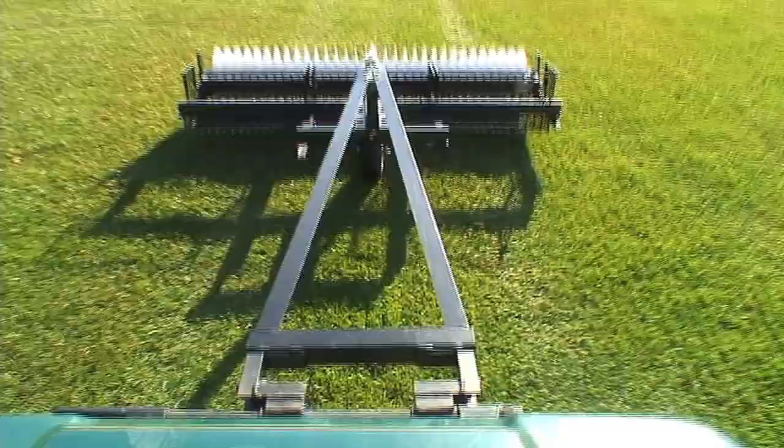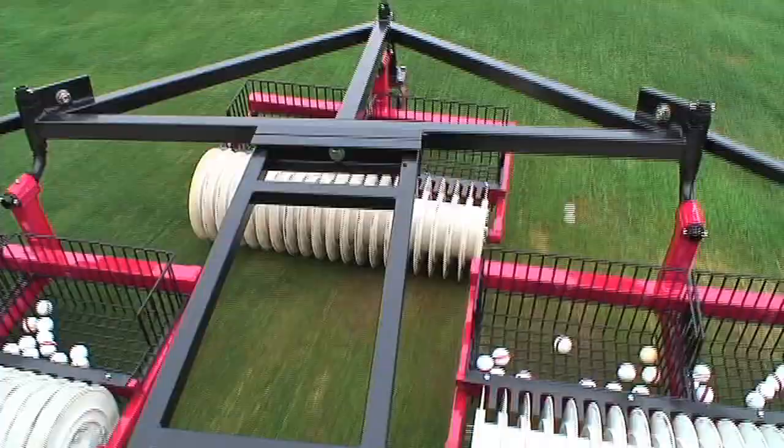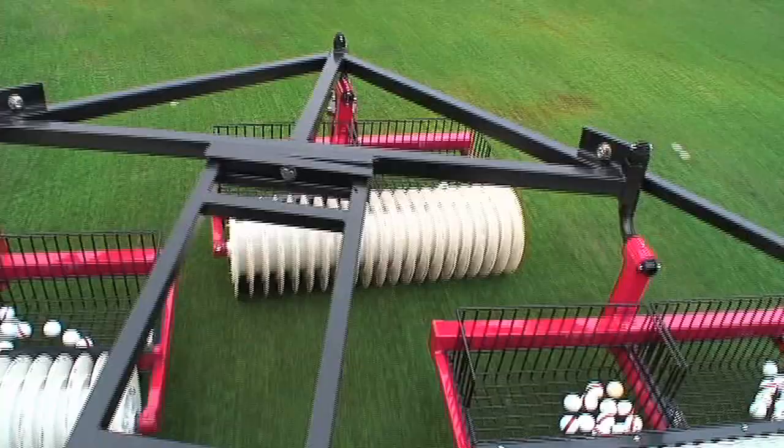Golf ball pickers designed and manufactured by Hall Rock Engineering withstand the test of time. We pride ourselves on providing each customer with reliable products essential to the successful operation of golf courses and golf ranges.